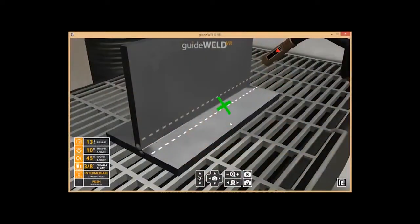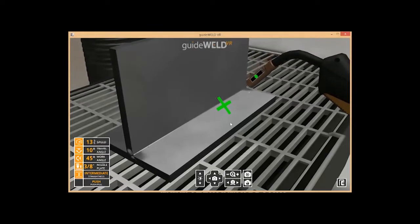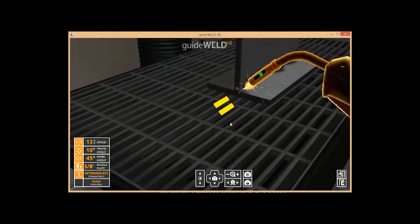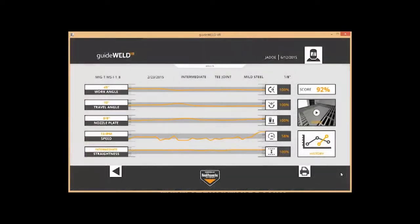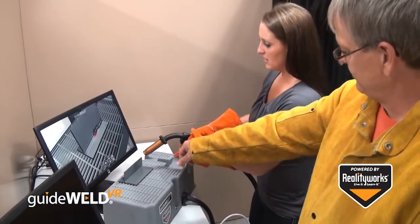Inside the simulator, students can use the welding technique guides to train on proper welding positioning. Guides can help with correcting bad habits and teach correct welding through muscle memory. Each weld is recorded, scored, and graphed, allowing students to learn proper welding and correct any bad welding habits.